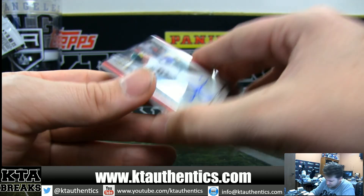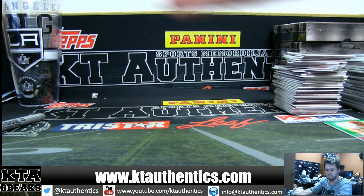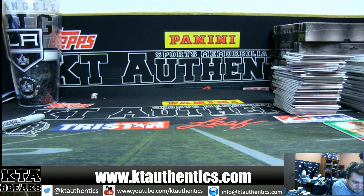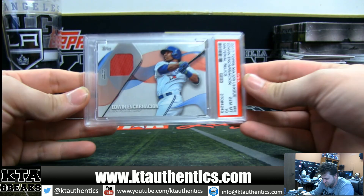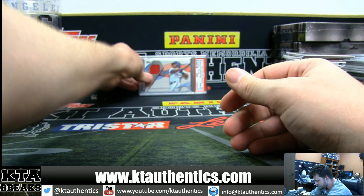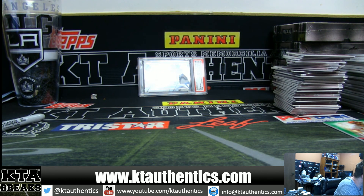Good case overall — not as good as the other side, but still a solid, very good case. I would say that was a top case overall. All right guys, before we close — we are giving away this Edwin Encarnacion Gem Mint 10 to everyone in the break. I'll get a dice roll going and someone is going to win a free card on KT Authentics and PSA. Thank you PSA for sending us some awesomely graded cards.